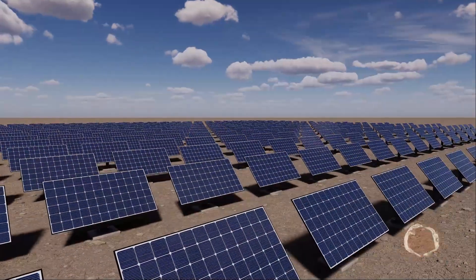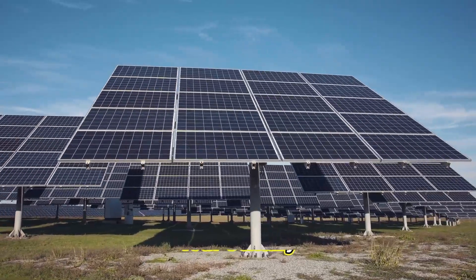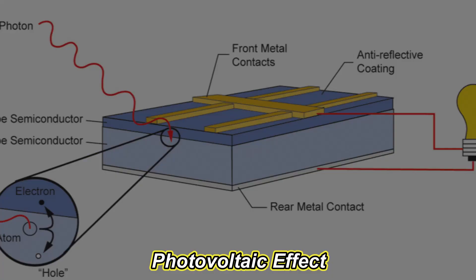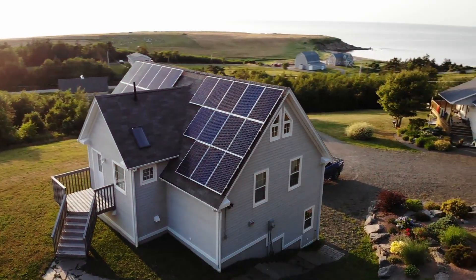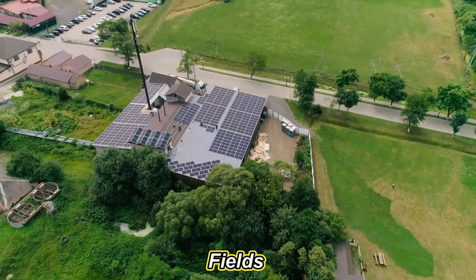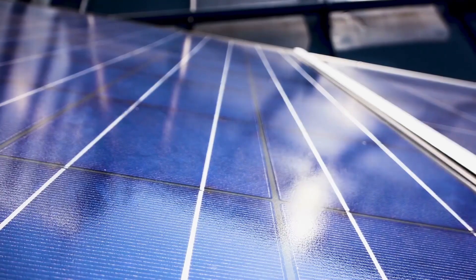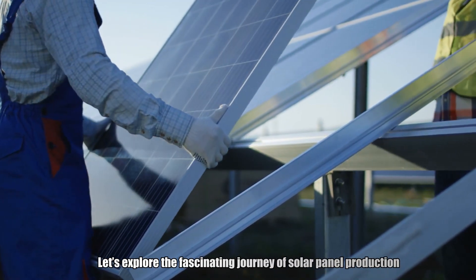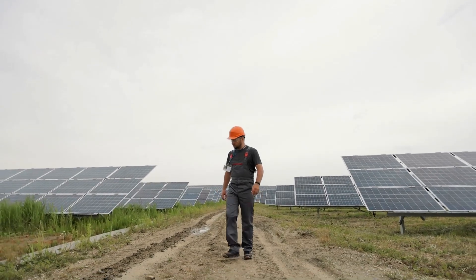Solar panels have revolutionized the way we harness energy. Did you know the idea of solar power dates back to the 19th century? Scientists discovered the photovoltaic effect, which is the basis for solar panels, back in 1839. Fast forward to today and solar panels are a common sight on rooftops and fields worldwide. But how exactly are these powerful devices made? From raw silicon to the gleaming panels that power our homes, let's explore the fascinating journey of solar panel production. Stick around to see the intricate process that makes this green energy possible.